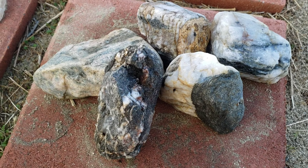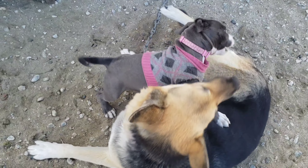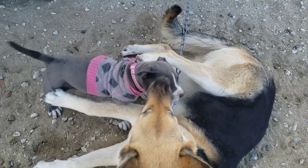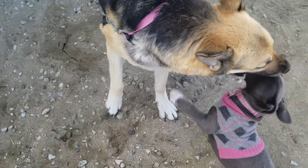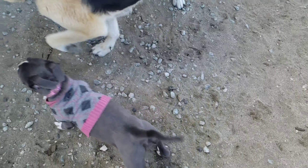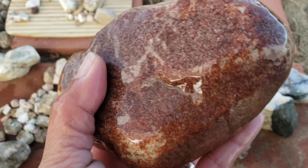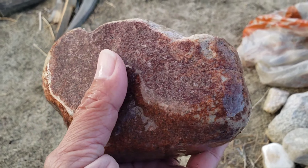Look what we found, guys! I have to include this one. I got this a while ago, but I just got included. I'm not sure what kind of rock this is, guys — it's a big one.